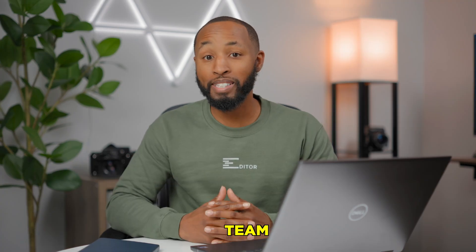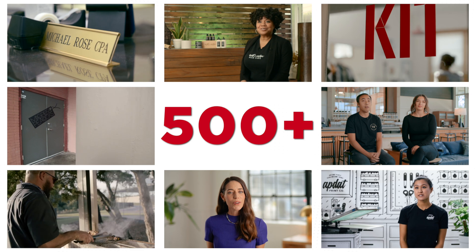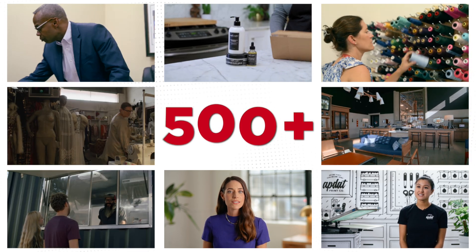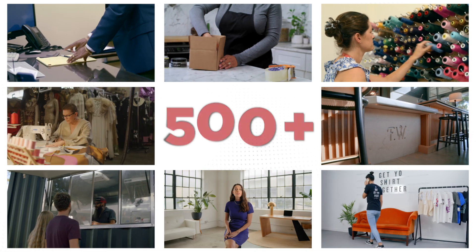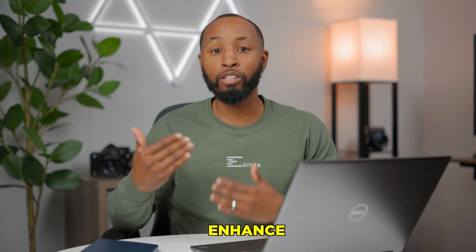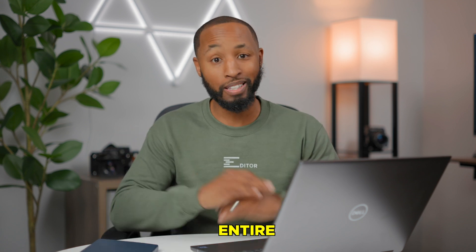Last year, my team and I worked really hard to create over 500 videos, not only for my platform but for our clients as well. And I can tell you, if we had these AI tools last year, it would have made our lives so much easier. So let's break down five different ways that you can enhance your video strategy this year and use AI to make the entire process easy. And thanks to Dell and NVIDIA for sponsoring a portion of this video.